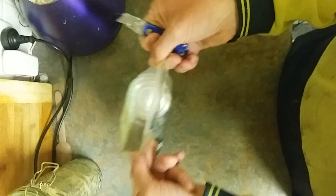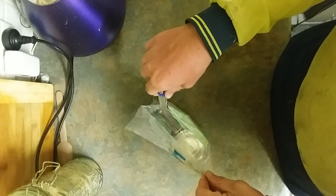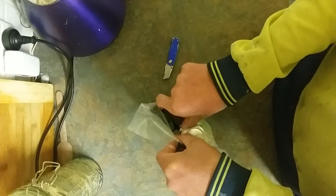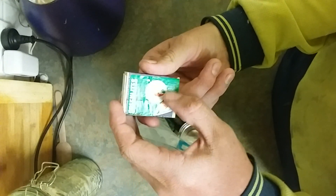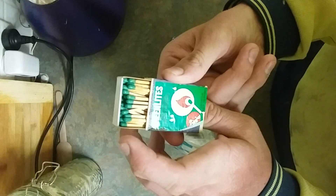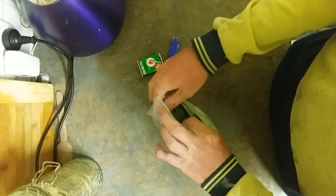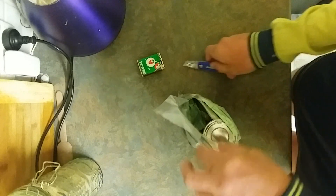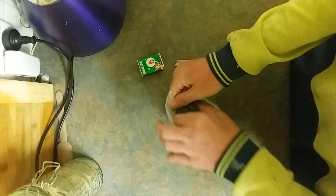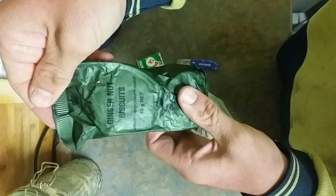So let's crack open into this. The first item out is a packet of matches — brain tips. Next thing out is ginger nut biscuits.